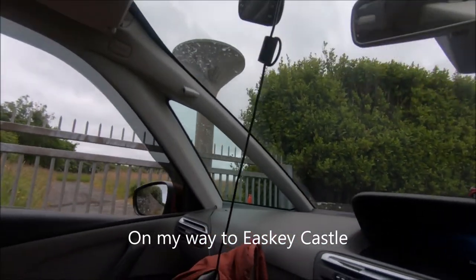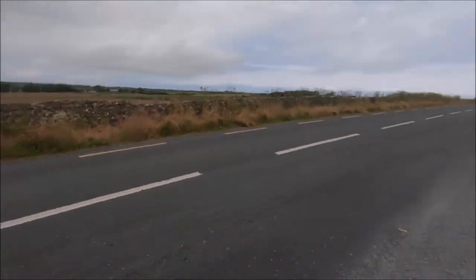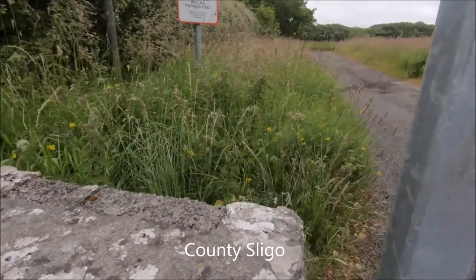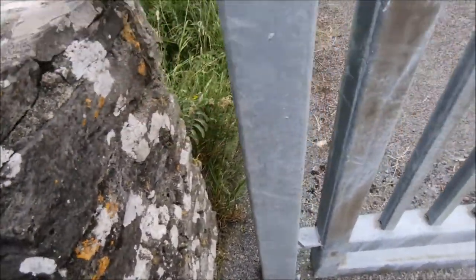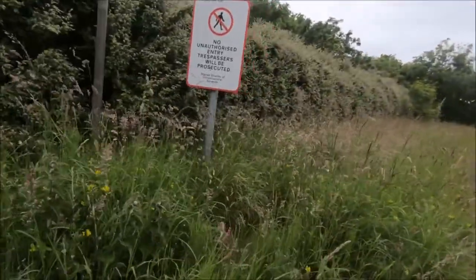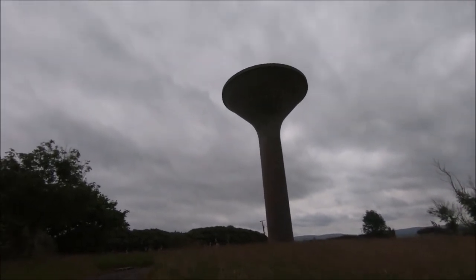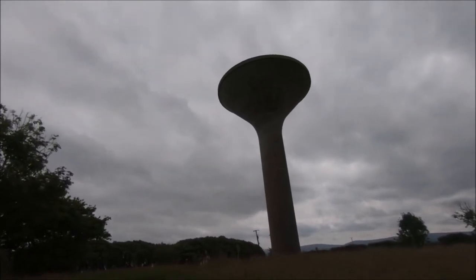I'm near the castle now. There's a big water tower there. Big massive water tower. It's unusual — I haven't seen another one like that anyway.